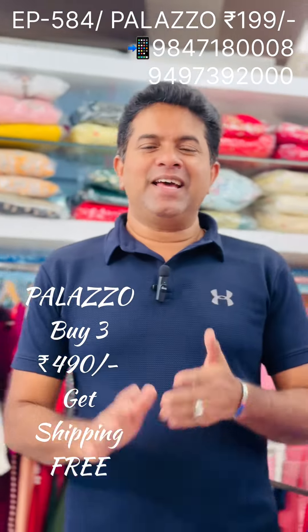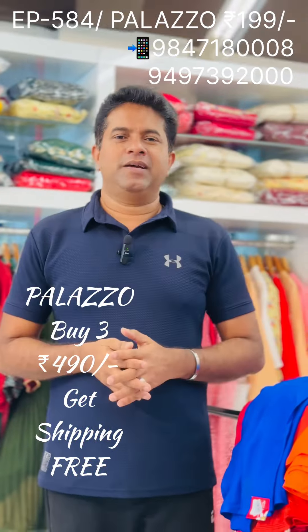Hi! This is the last day of the clearance sale.